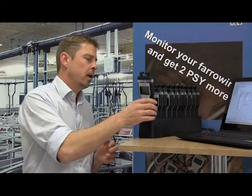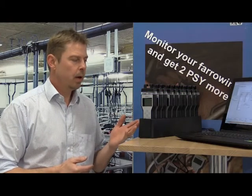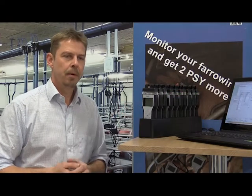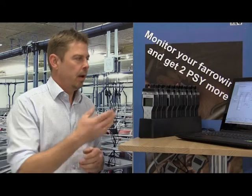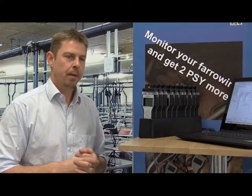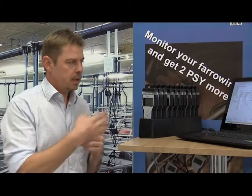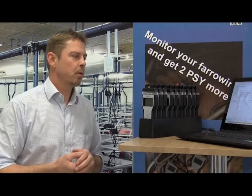When you put the handset into the docking socket, it charges the battery and the data automatically goes to the computer, meaning you will have up-to-date data in the Lysa software. When you extract the data, you can analyze it in the Lysa software or extract it directly to your management program.